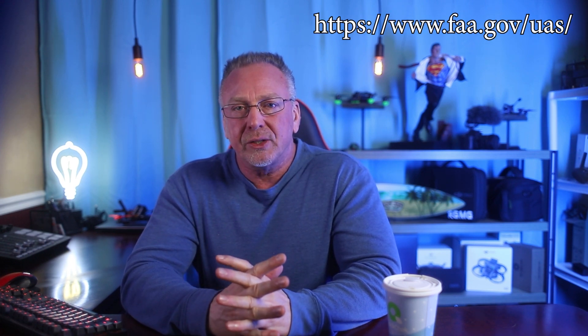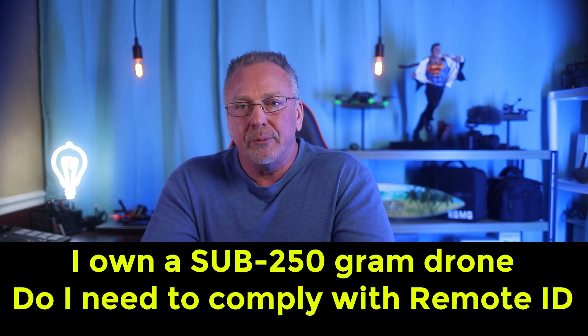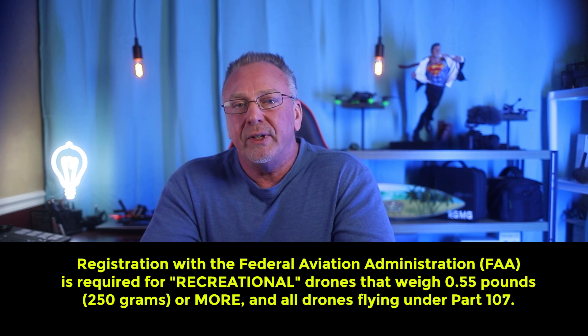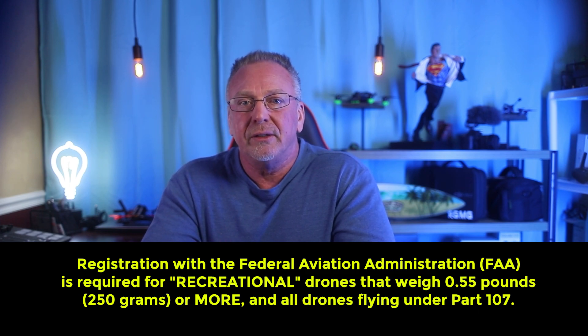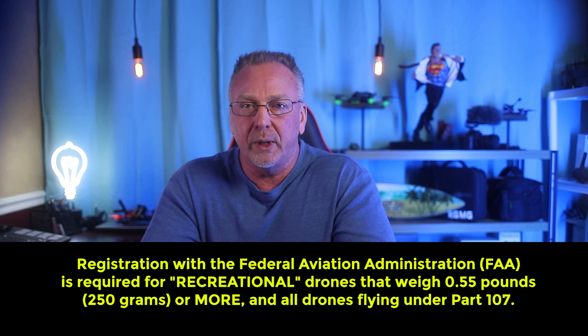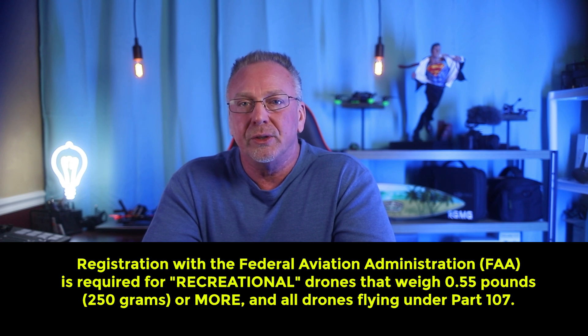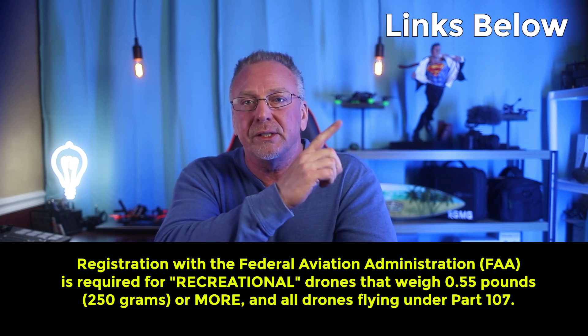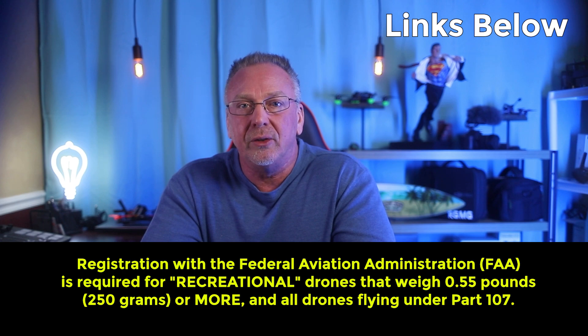And now for the most asked question that I saw in the comments. The question is: I own a sub-250 gram drone — do I need to comply with Remote ID? The answer: registration with the Federal Aviation Administration, the FAA, here in the United States is required for recreational drones that weigh 0.55 pounds or 250 grams or more, and all drones flying under Part 107.